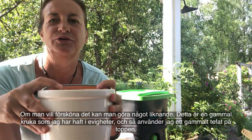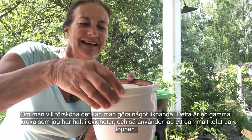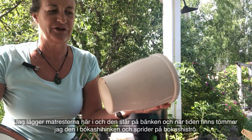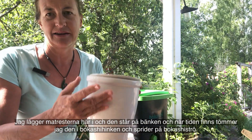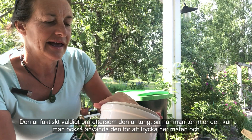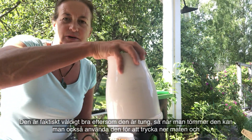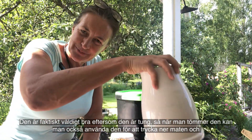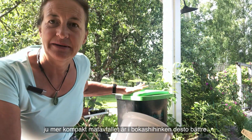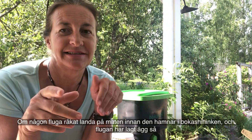If you want to scale it up, you can do something like this — it's an old pot plant saucer thing, and I just have an old saucer on top. I put the food scraps into here; it sits on the bench, and when the time is right I tip it into the Bokashi bin and put on the Bokashi bran. This is quite good because it's heavy, so when you empty it you can also use it to push down the food. The more compact the food waste is in the Bokashi bin, the better.